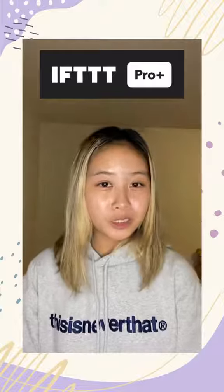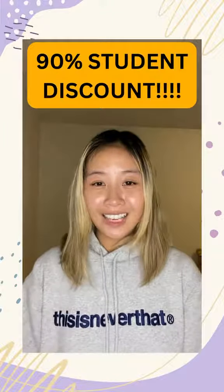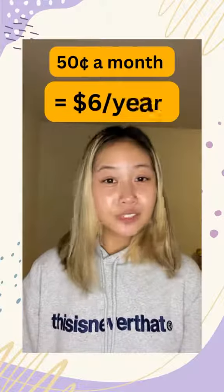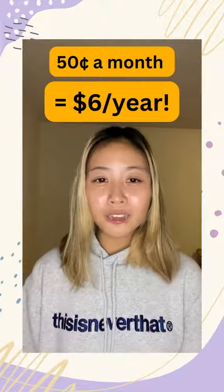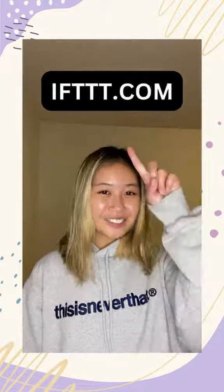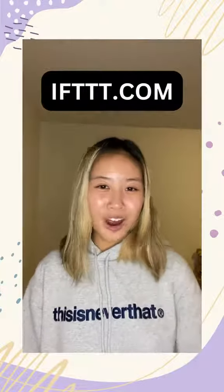Our AI tools are available for our ProPlus users while students get a 90% discount, making it just 50 cents per month, totaling to $6 per year. Head to ifttt.com for more automation tools.